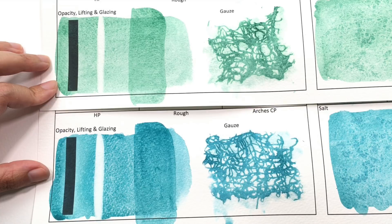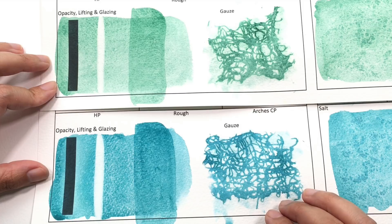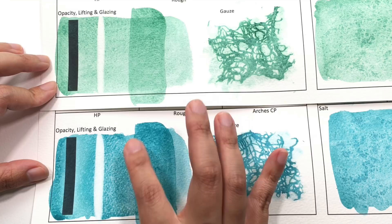For lifting, they both lift easily. I'm actually quite surprised with the Sleeping Beauty because it's such an intense color, but you can get it almost back to white, just like you can with Kingman Green. In terms of glazing, they both glaze well for a non-staining color. However, I have to say I prefer the glaze of Kingman Green a little bit more than the Sleeping Beauty. With Sleeping Beauty at high concentration you get this yellow ochre hue mixed in with the color, which is not as clean as the hue you get with Kingman Green.